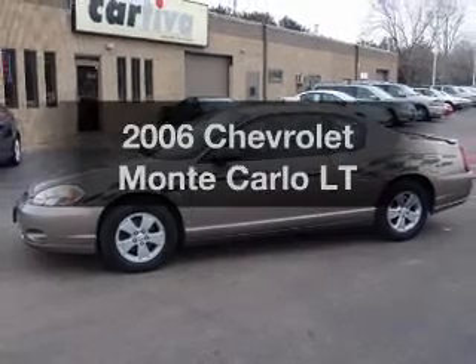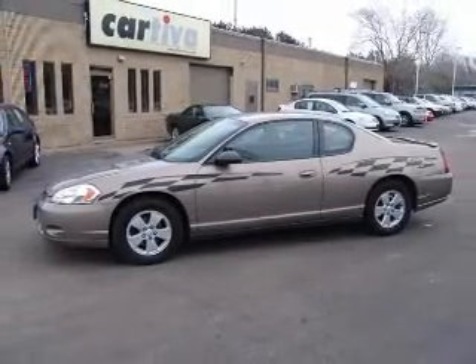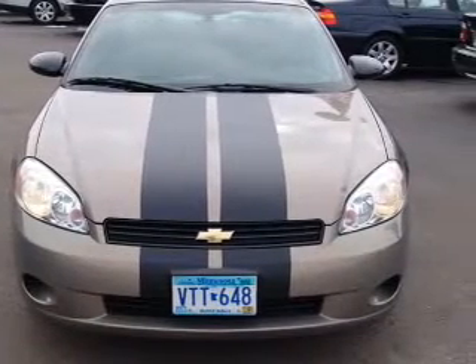Introducing the 2006 Chevrolet Monte Carlo. If you're looking for an automobile with great attributes, look no further. With a solid six-cylinder engine driven by an automatic transmission.